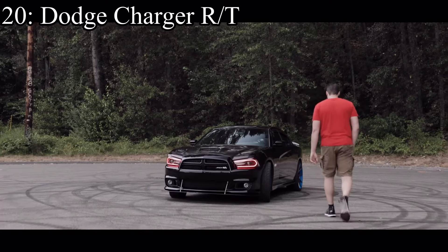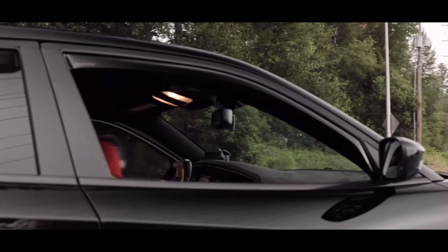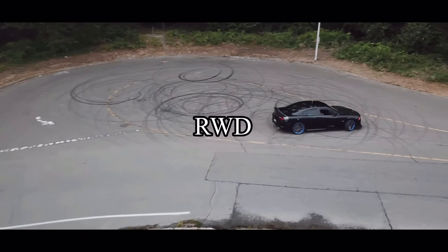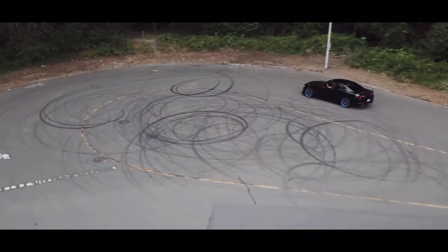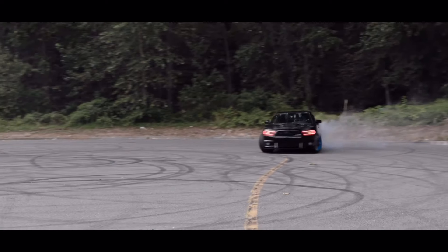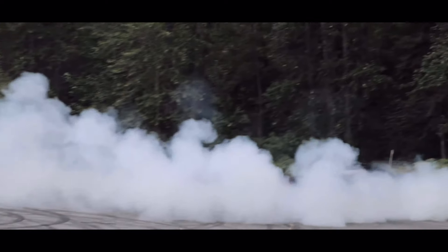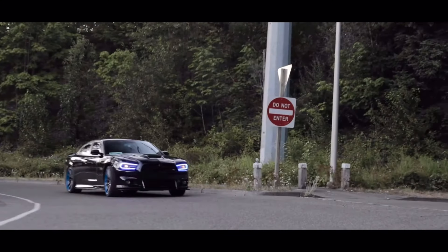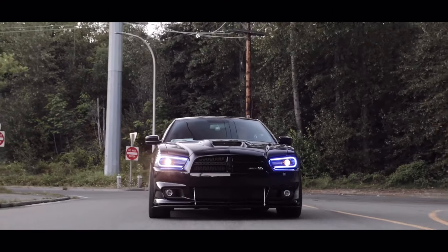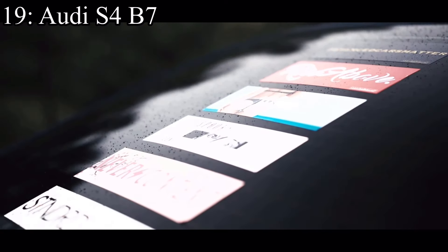Halfway through the list! Number 20 is the Dodge Charger R/T, coming with a 5.7-liter V8 making 368 horsepower and it was rear-wheel drive. Now that sounds like a great combo, but the car didn't come with a manual transmission, which is very disappointing. Besides that though, the car is super cool and it's pretty much a cheaper Challenger — if you can deal with the automatic transmission, amazing car.